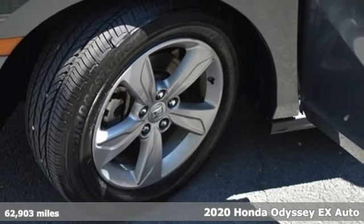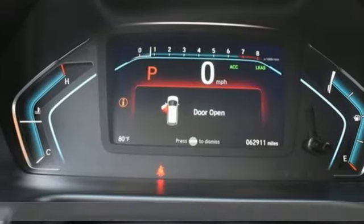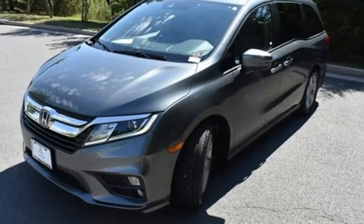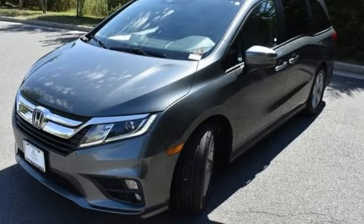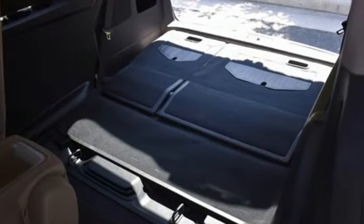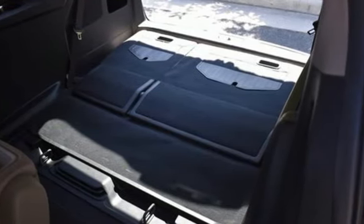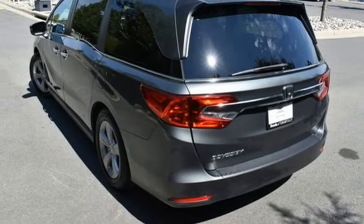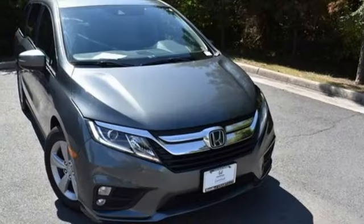It comes with all the amenities you need: power doors and push-button start proximity key, dual zone climate control, active noise cancellation, AM FM HD satellite radio, wireless phone connectivity, front heated bucket seats, V6 engine, rear lip spoiler, and external memory control.